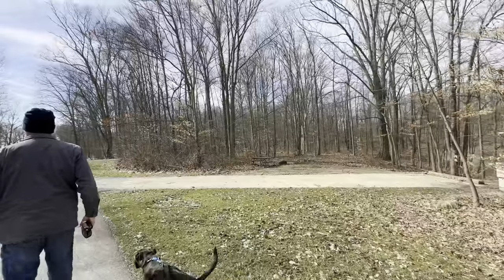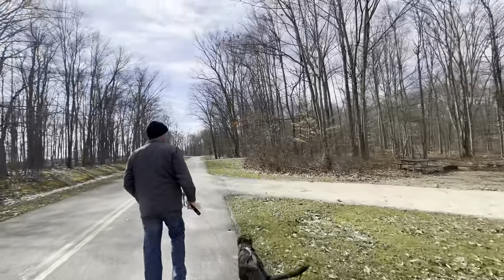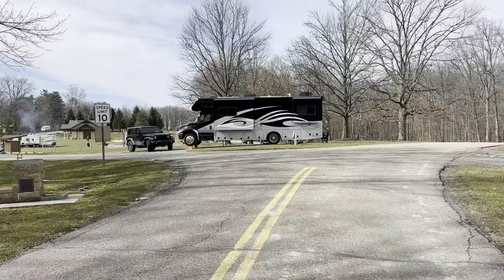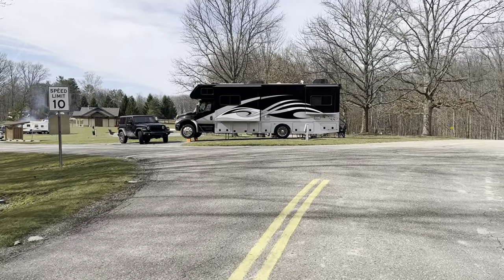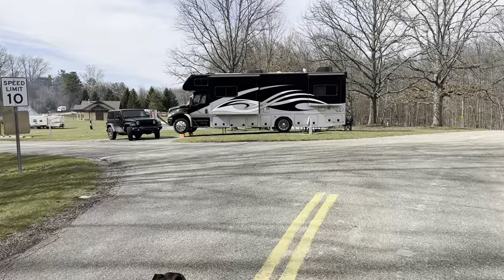Pretty nice day out here. It's pretty funny looking at that RV — looks like it's taken off, ready for flight. But it's level now. That's all that matters.